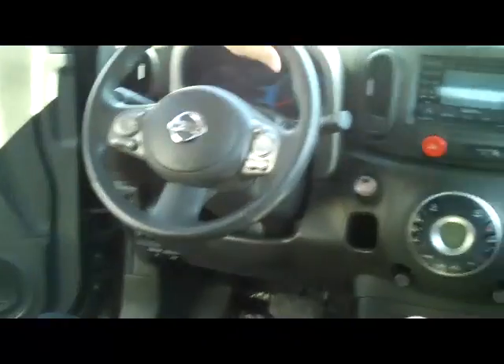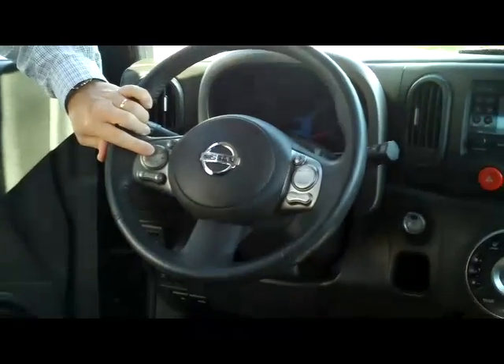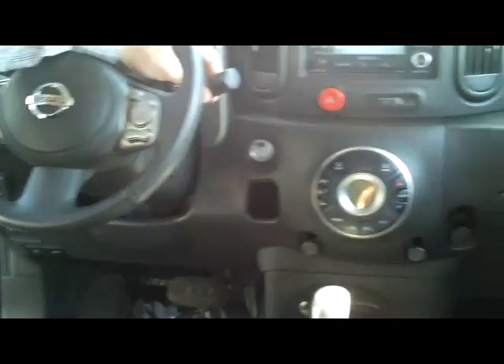On the interior you have your driver and passenger side airbags, side impact airbags, and side curtain airbags. You have your fingertip control for your radio, Bluetooth and cruise control, intermittent wipers for the front and wiper control for the back, and a leather wrapped steering wheel.